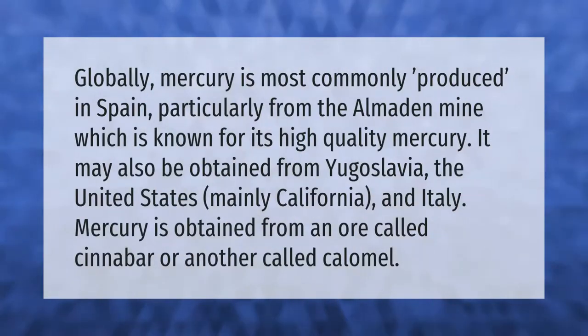Globally, mercury is most commonly produced in Spain, particularly from the Almaden mine, which is known for its high quality mercury. It may also be obtained from Yugoslavia, the United States — mainly California — and Italy. Mercury is obtained from an ore called cinnabar, or another called calomel.